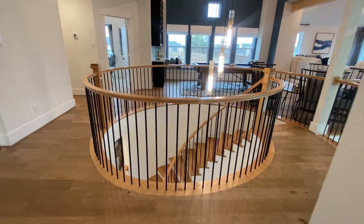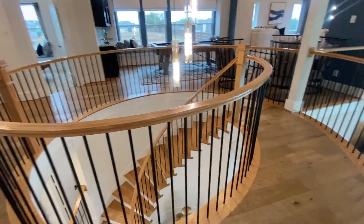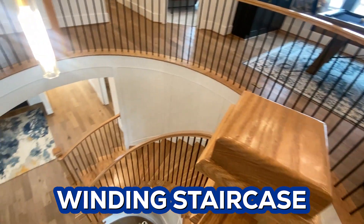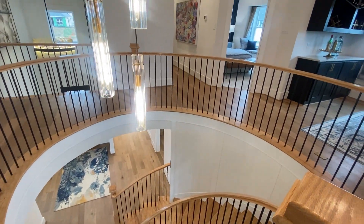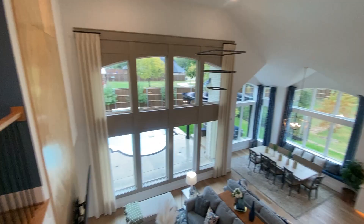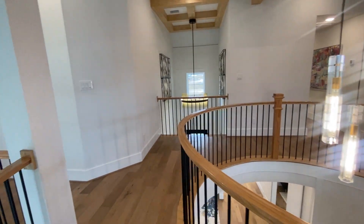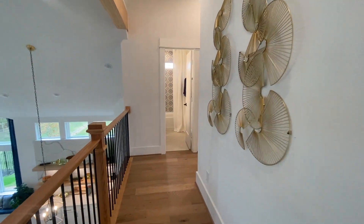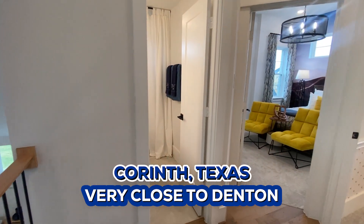We have finally come upstairs. This staircase is so beautiful — a winding staircase. From up here you get just beautiful 360-degree views, but let's keep going so you can get a sense of where we are. I did want to talk a little bit about the city of Corinth. Like I said, it is very close to Denton — in fact, it is Denton ISD.